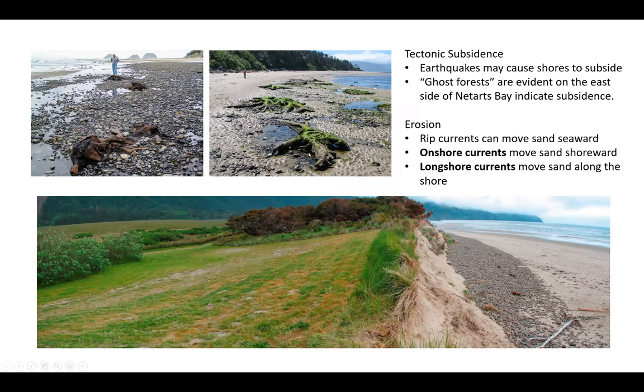You can see old stumps and old tree roots that were once forest. When the bay subsided, those sunk and the incoming salt water killed them. So we have these ghost forests along the Oregon coast — and they're still there. Some of these, not necessarily in this bay but along the Oregon coast, have been dated back to the year 300, so almost a couple thousand years old.